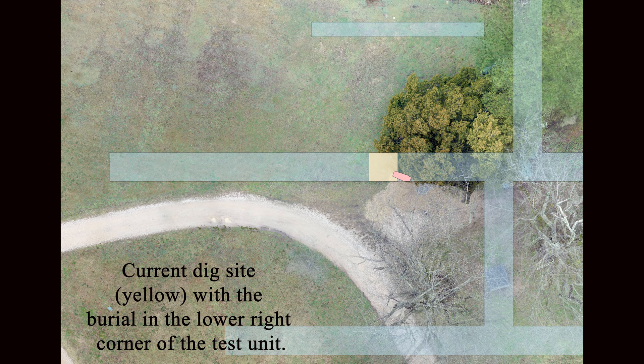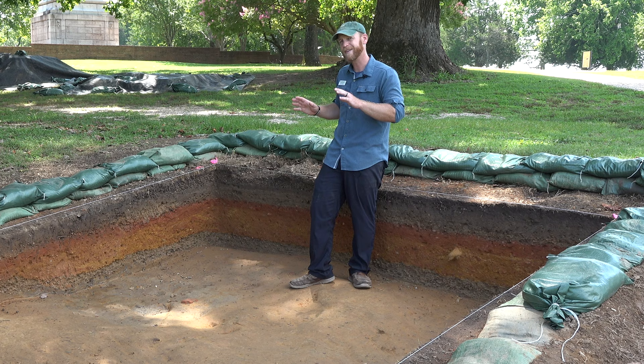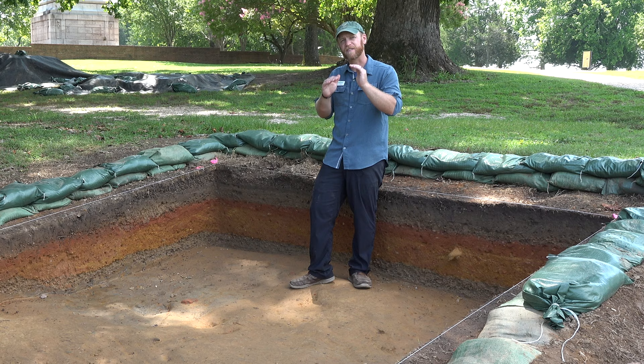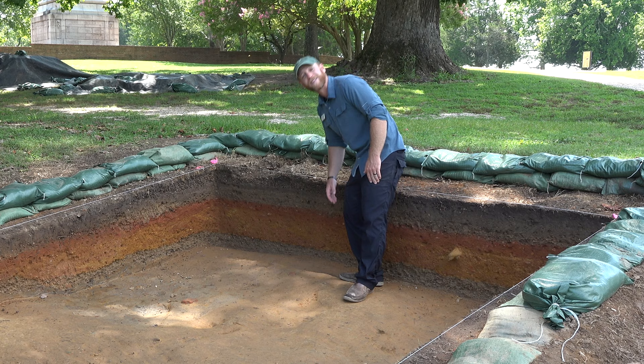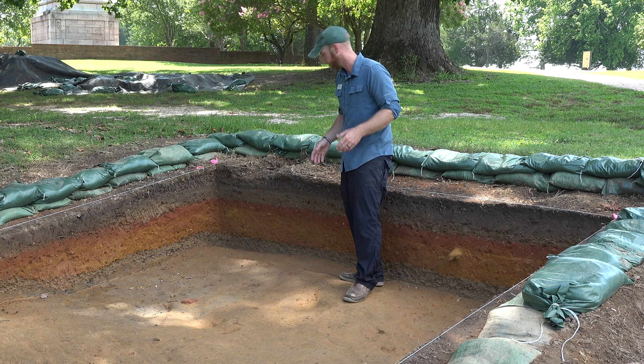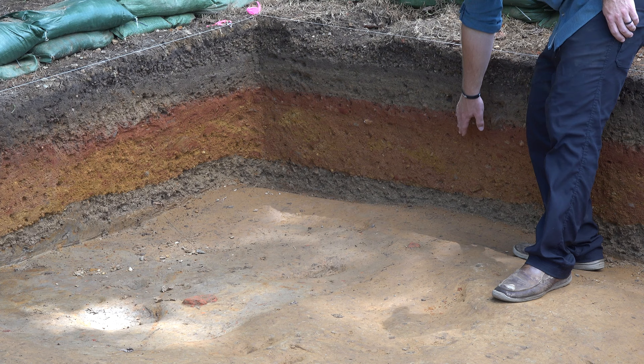When we dig, we dig in what's called natural layers. Wherever we're working, we're going to take out each distinct soil layer separately, and you can actually see back behind me a really great example of stratigraphy of different natural layers. Each one of these represents a separate individual deposit of soil. So in our excavations, we would take out this layer by itself, then this one, then this red layer, and the sand underneath, and then that gravel.